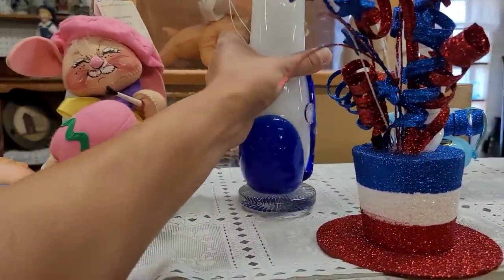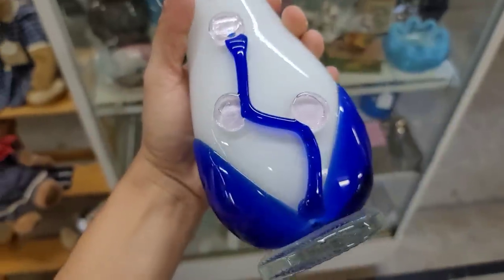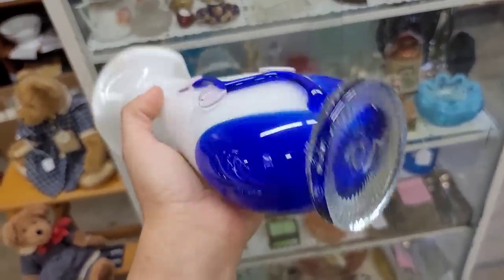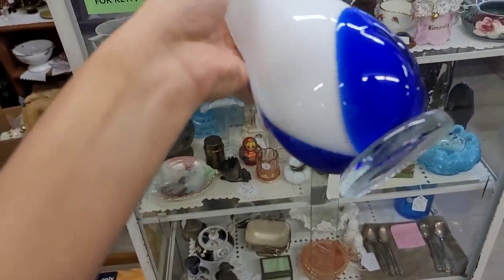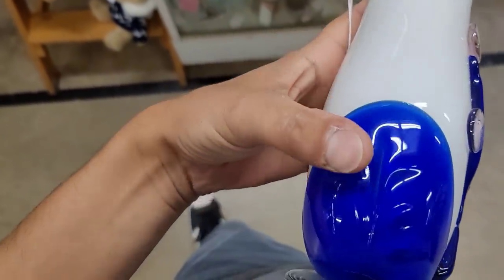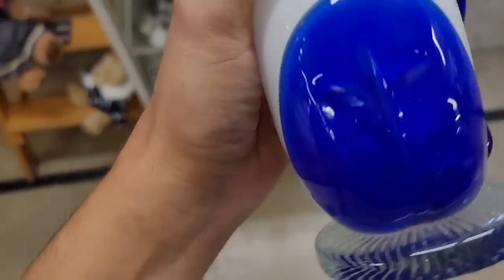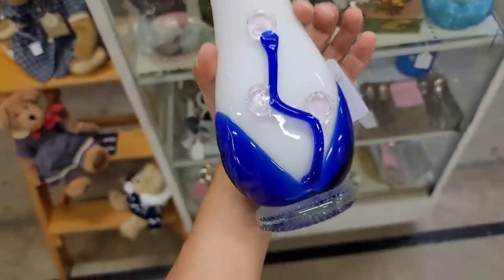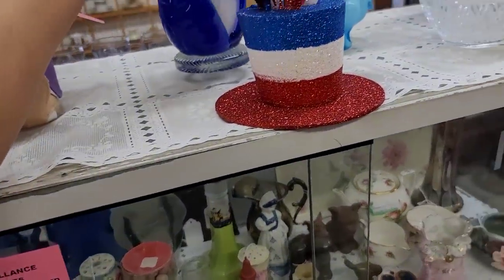I've gotten some fun finds from this vendor before, and I do spot this — I like this applied blue and white. Is there a chip right there that I see? Isn't that pretty? It does have like an 80s vibe. It's obviously hand done, like a white cased glass. Just an indentation on the mold? I don't know — it's a little too 80s for me.